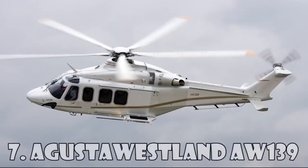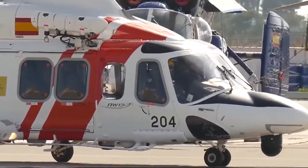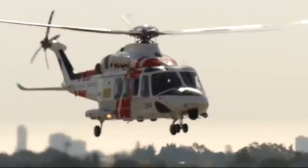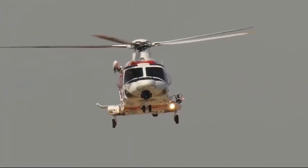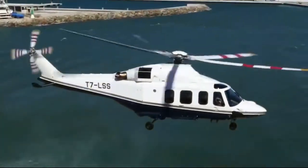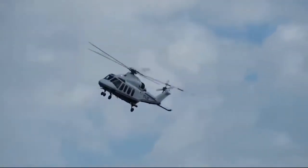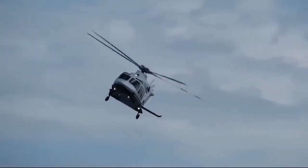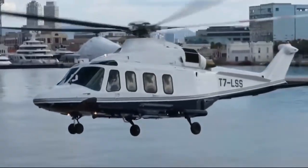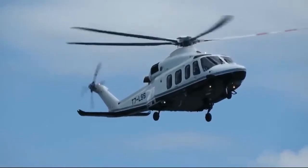Augusta Westland AW-139 is a medium-range helicopter with a dual engine from Augusta Westland. AW-139 was first introduced into the market in 2003 as a VIP transport, maritime transport, as well as transport for firefighting, law enforcement, and search and rescue operations. Since this helicopter was originally designed by Bell and Augusta Helicopters, it was called Augusta Bell. The main users are the Irish Air Corps, the UAE Air Force, the Qatar Air Force, and the CHC Helicopter Corporation. The maximum flight distance is 1,250 kilometers and the maximum speed is 310 kilometers an hour. The cost of the AW-139 is $12 million.